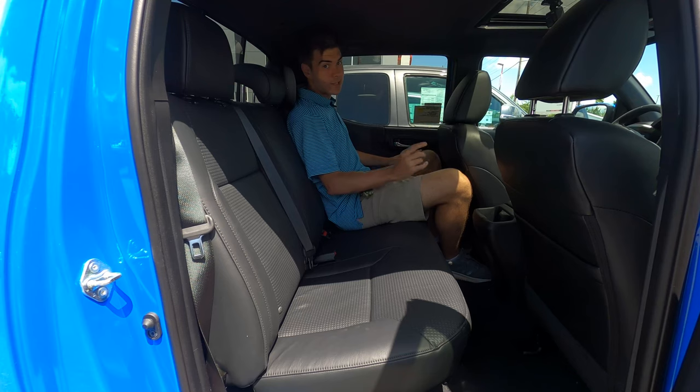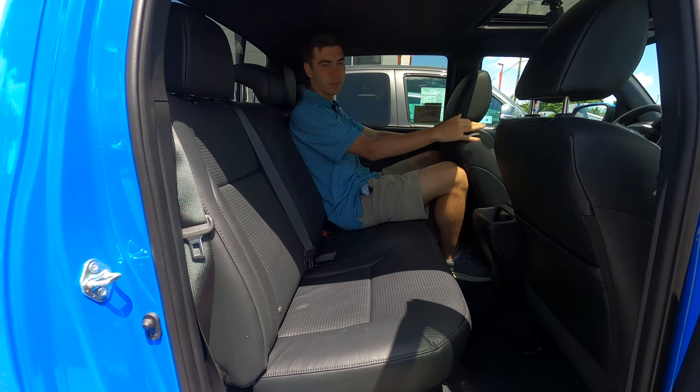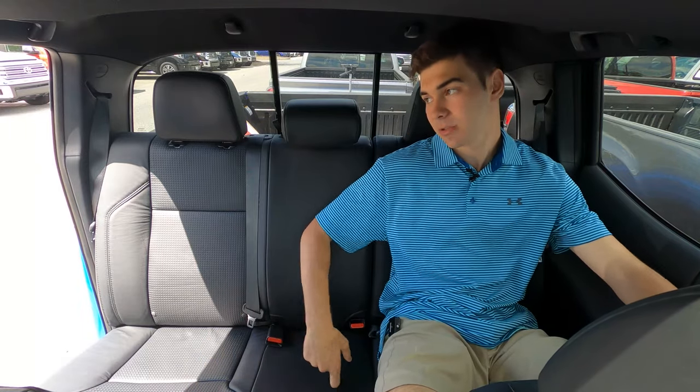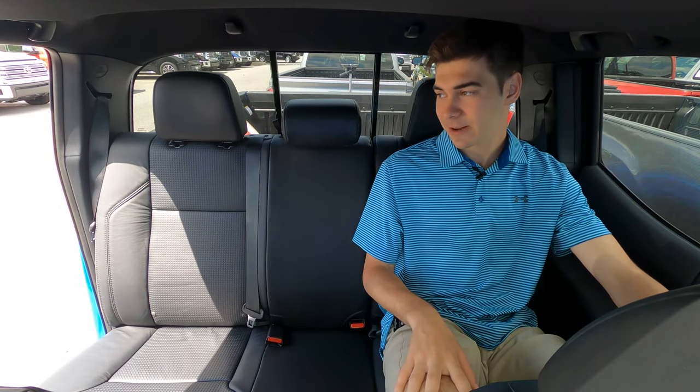Here in the back of the Tacoma, legroom is at a bit of a premium — my knees are touching the back where I would normally sit. I could go back here for a long trip, but not comfortably. You're definitely only fitting two adults back here, not three. You do have the hump, and remember, this truck has four-wheel drive.